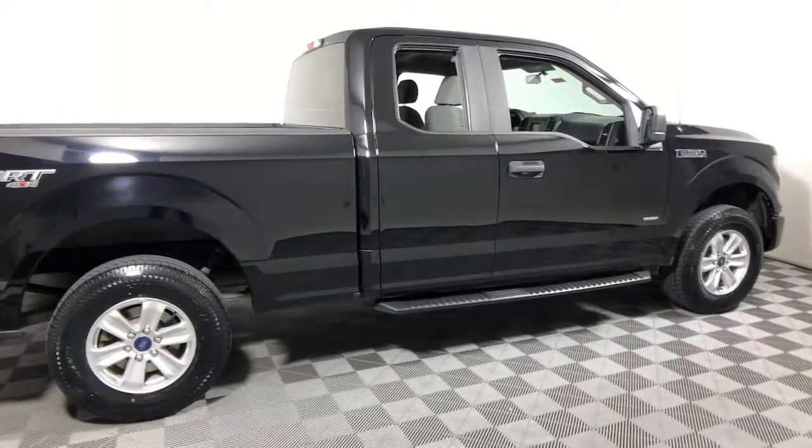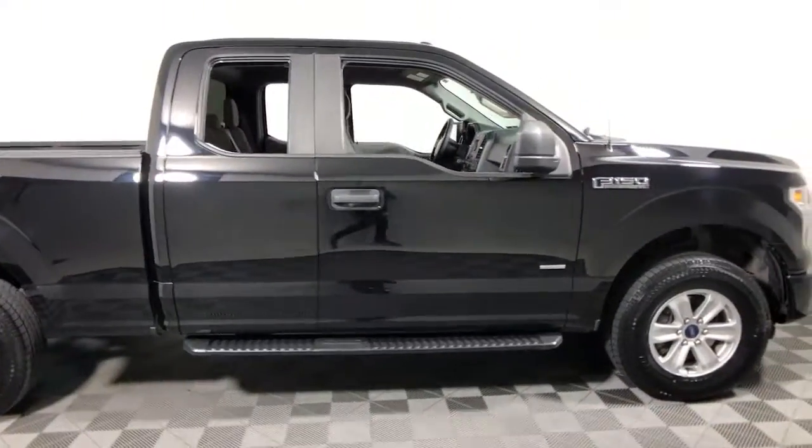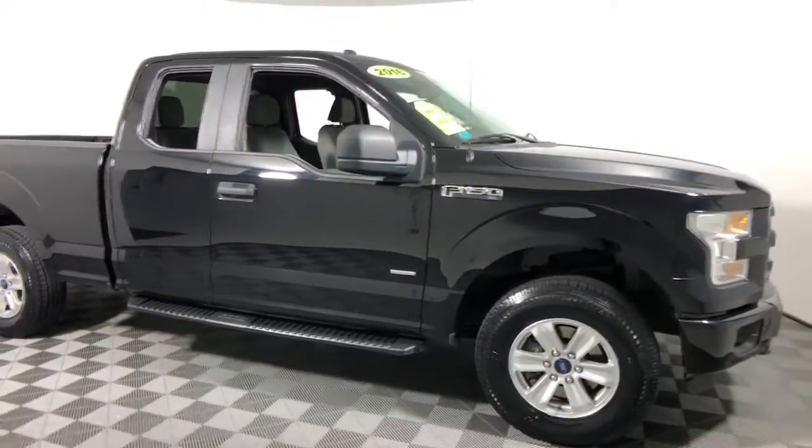Enjoy the view of this 2016 Ford F-150. With less than 100,000 miles on the odometer, this vehicle provides excellent value.